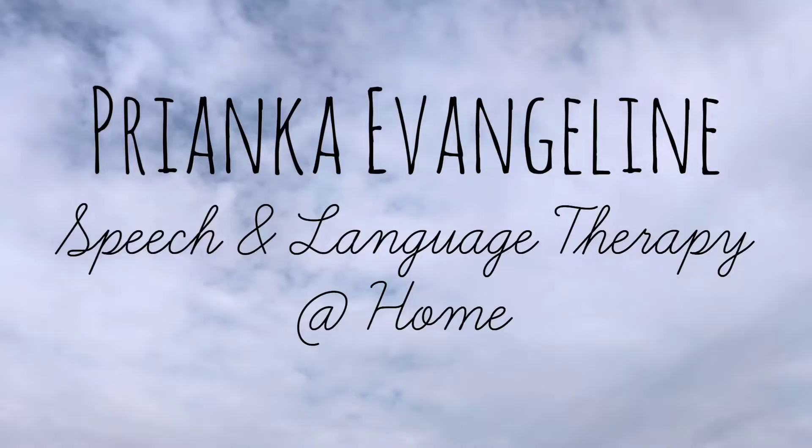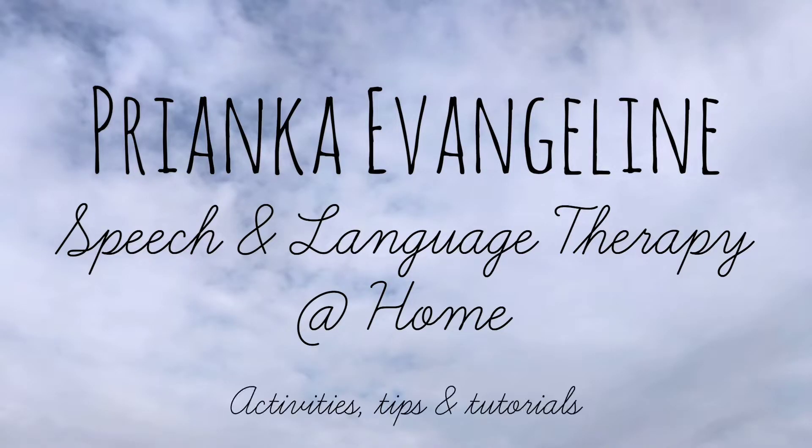Is your child not yet speaking? Do you think your child is non-verbal? Then this video is for you. Welcome back to my YouTube channel. Today I am going to give you 3 quick tips on what you can do if your child has not yet begun speaking or if you think your child is non-verbal.